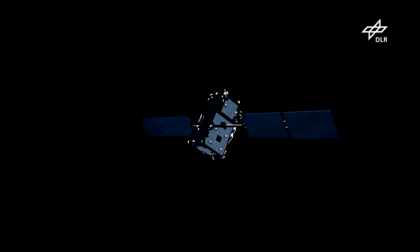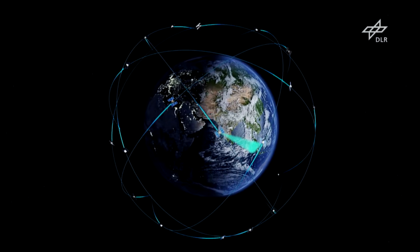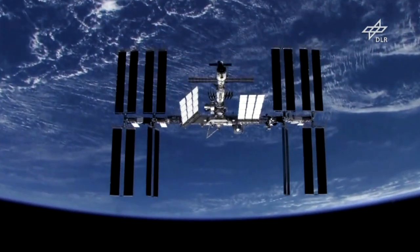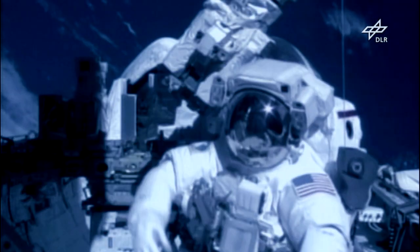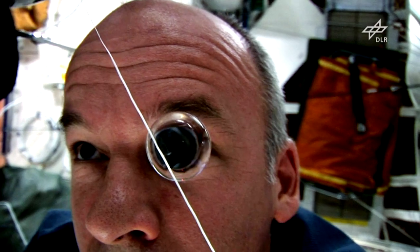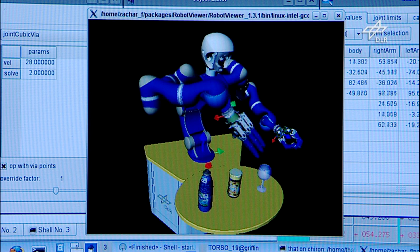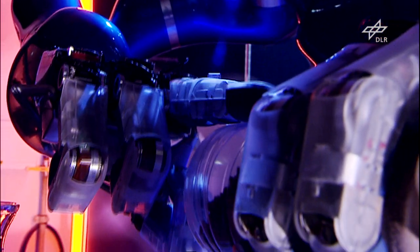Satellites also help us find our way to destinations on Earth — no vehicle navigation system could operate without them. The International Space Station ISS is as large as a soccer field. Weightlessness reigns here, and that's a golden research opportunity for experiments that cannot be carried out on Earth. Robots are intended to make life easier for astronauts, and these high-tech assistants can also be useful on Earth.